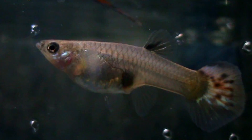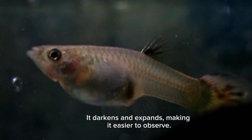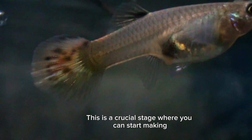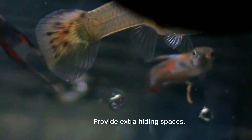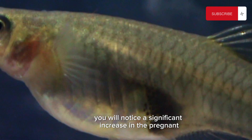As the pregnancy progresses, the gravid spot becomes more prominent — it darkens and expands, making it easier to observe. This is a crucial stage where you can start making preparations for the upcoming fry. Provide extra hiding spaces like plants or breeding boxes to ensure the safety of the newborns.